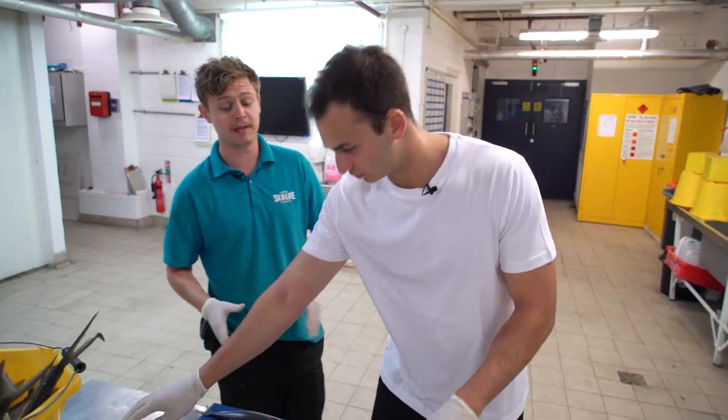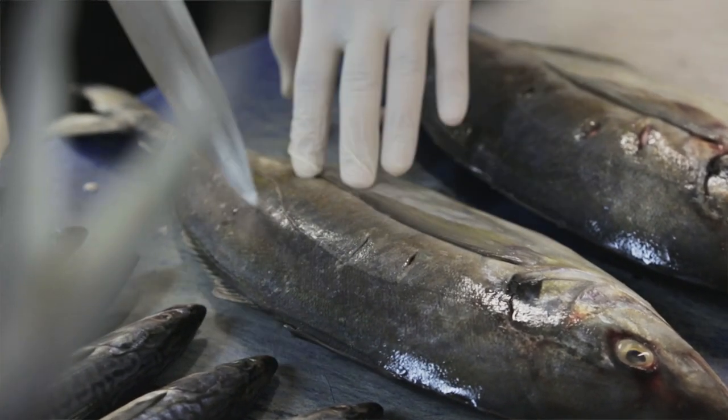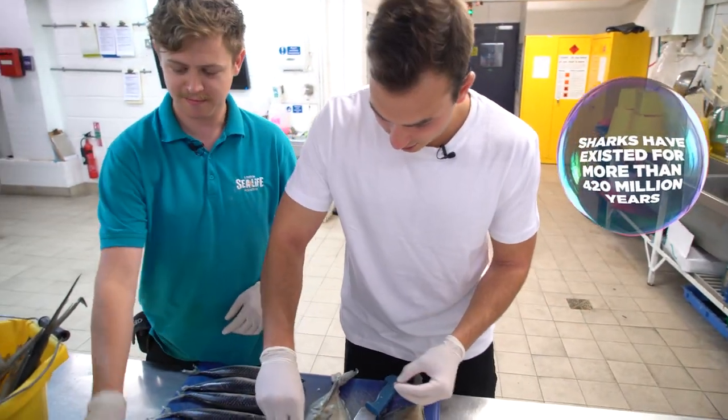So these are sustainably caught fish — mackerel. We always make sure that they're sustainably managed. That's good to hear. So I'm going to pop these two bad boys in there and they go.